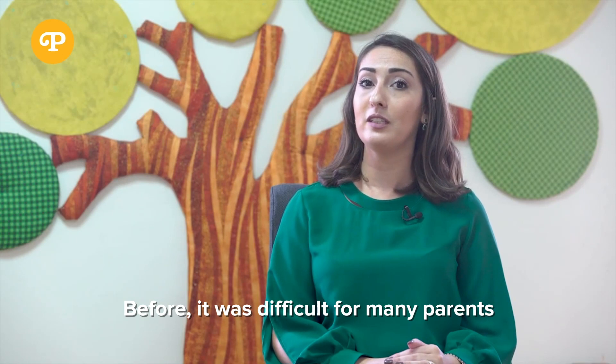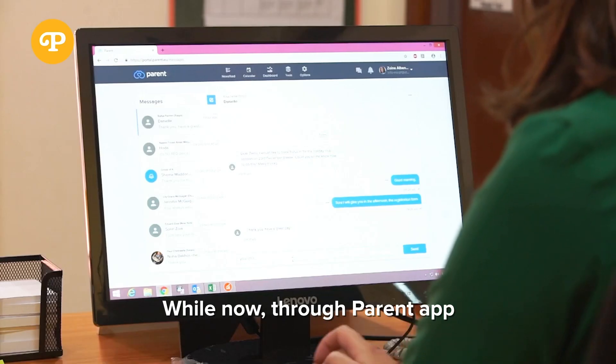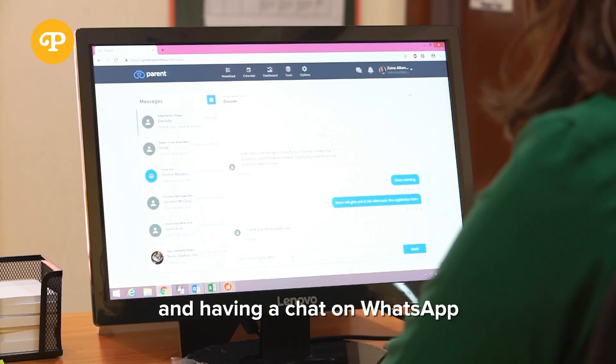Before it was difficult for some parents to reach me or to have a direct response, while now through the Parent App it's like sitting together and having a chat on WhatsApp.